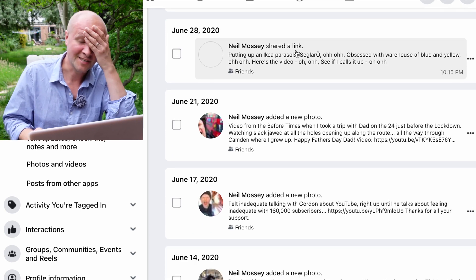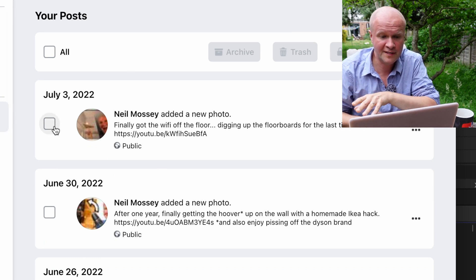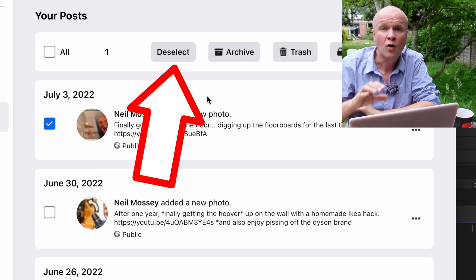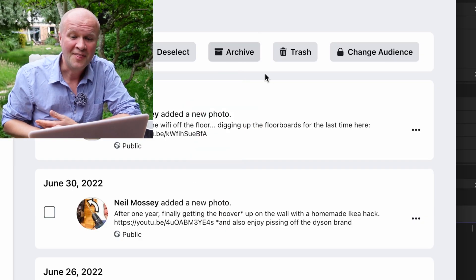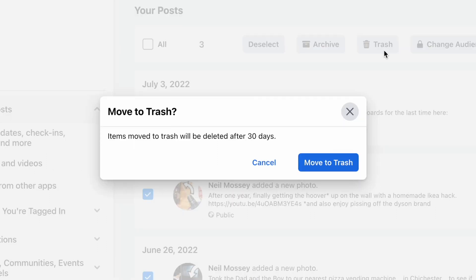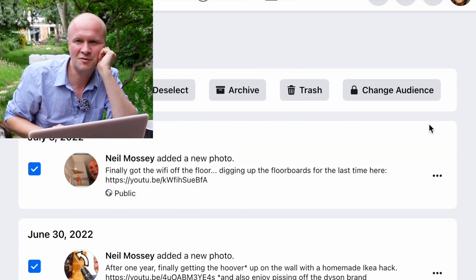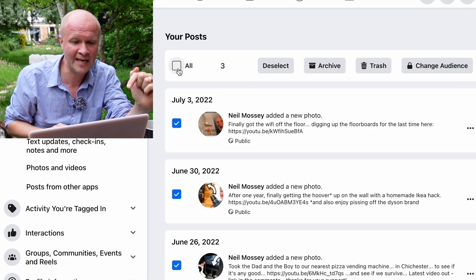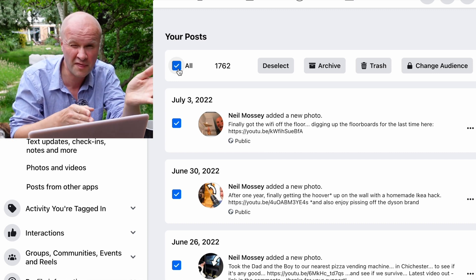This process takes me about five minutes to scroll to the very bottom — it might take you longer, but there's so much here. Scroll back up to the top, and when you click on one of these tick boxes or check boxes, all these buttons come to life: Deselect, an Archive button — which just puts things into an archive folder — and the big trash can button. When you hit trash it brings up this dialog: 'Move to trash — items moved to trash will be deleted after 30 days.' I'm going to use the Change Audience button instead. I'll hit the All box, tick it, and that selects all my posts — this number has gone up to 1,762. That's how many posts I've put on Facebook in my life.